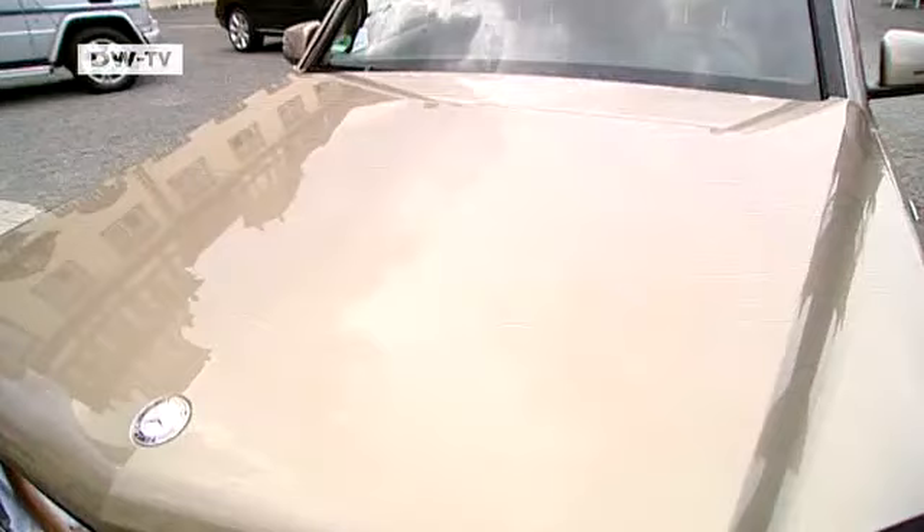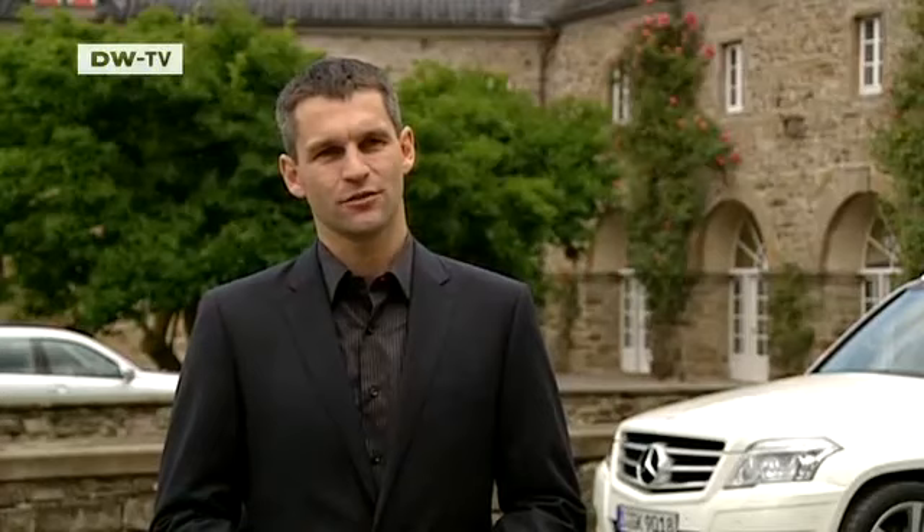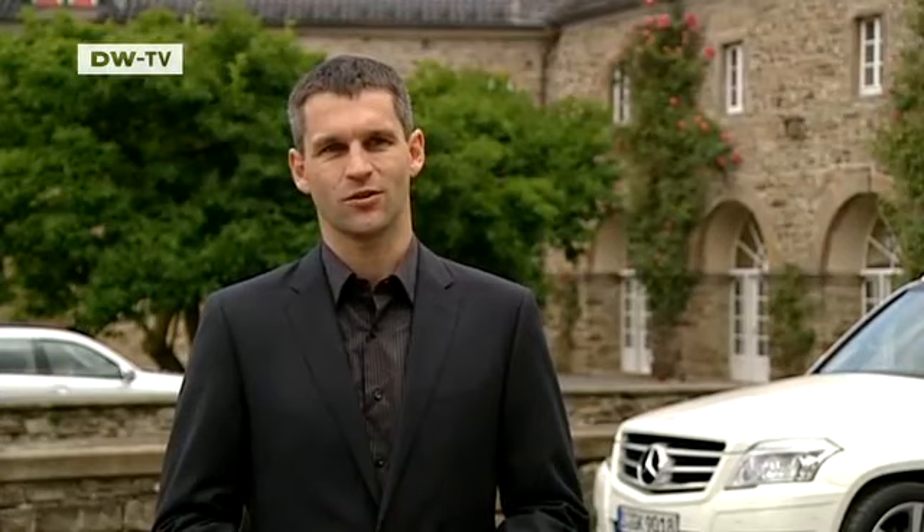We asked Frank Zimmerman if the GLK would be offered with the Bluetech motor, which would make it the world's cleanest production SUV. He says Mercedes-Benz has just introduced Bluetech in larger SUVs. The company is still contemplating a Bluetech version of the GLK. A version was even on display at the Geneva Motor Show, but it will certainly be offered in the future.